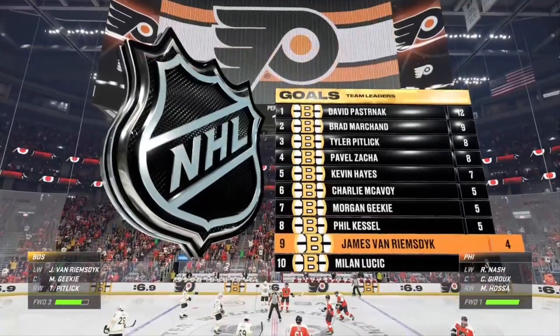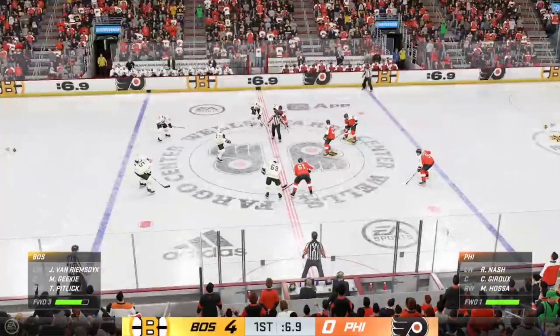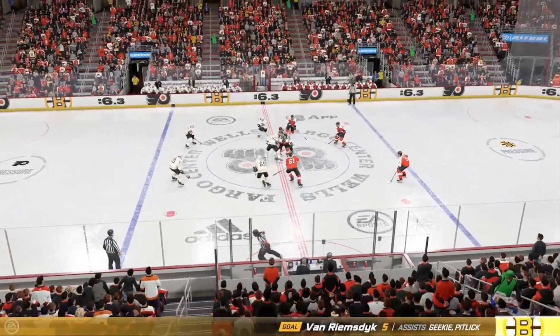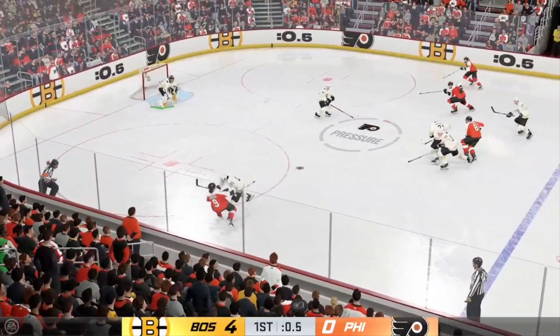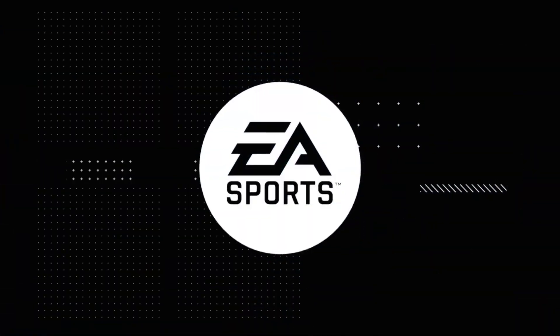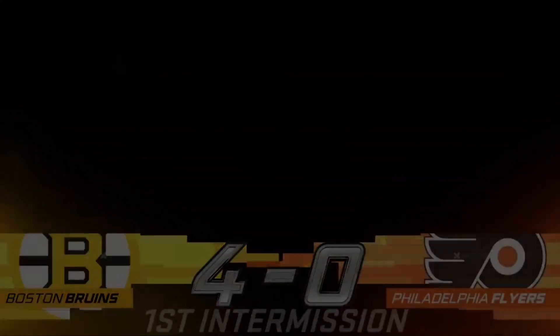Boston's offense is shining bright tonight — everything they put on net seems to find the back of it and they lead late in the first. They take control of the puck here in the neutral zone. Both teams getting a good sweat on after this first period. We've got lots more in store, and we're coming back with a clean sheet of ice next.